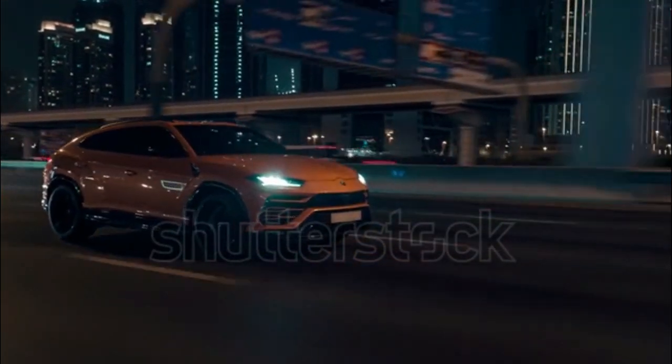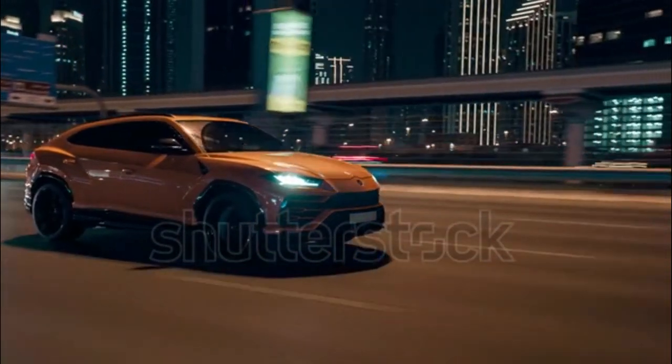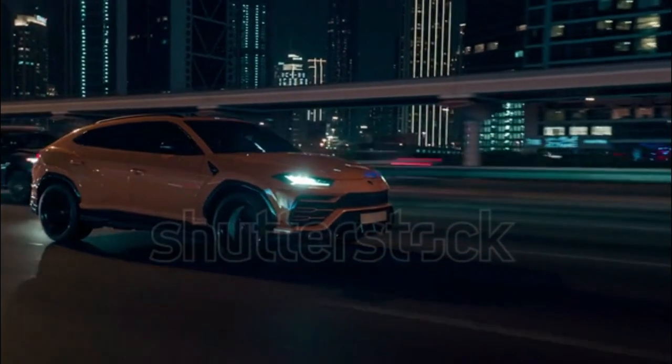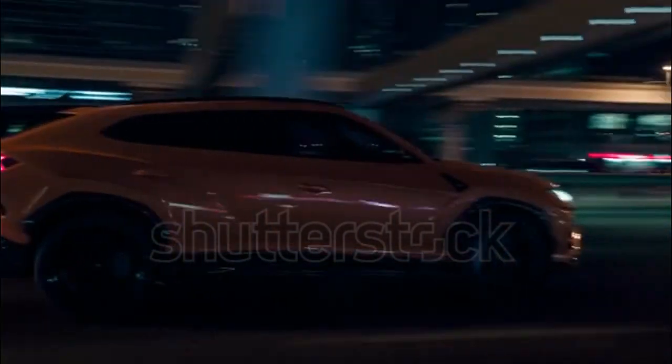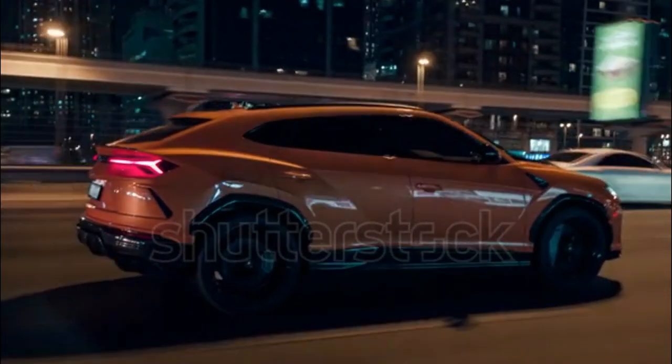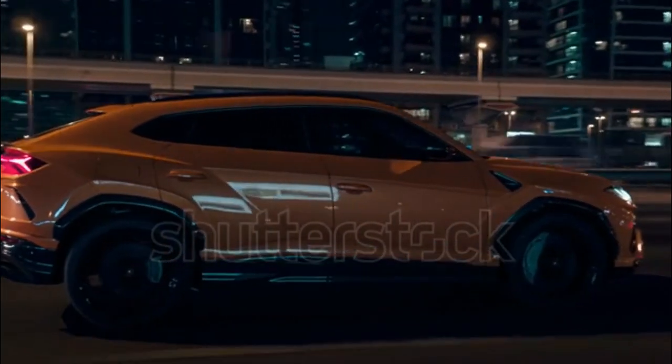Lamborghini's take on the SUV blends the luxury and creature comforts of a flagship Porsche or Audi with the exceptional AWD handling of a Nissan GT-R. Whether you buy it to flex in Beverly Hills or bomb through the canyons, the Urus is a willing companion.